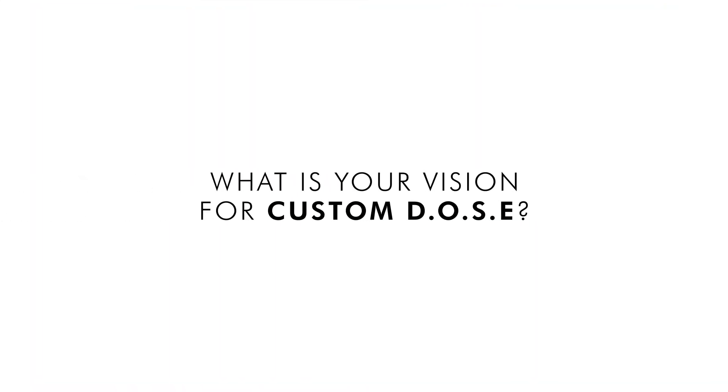My vision for Custom Dose is that it's integrated into my boutique-like concierge practice. On one hand, we have the Custom Dose service, and on the other, we have my personalized treatment plan. They come together to give our patients the best, most optimal results.